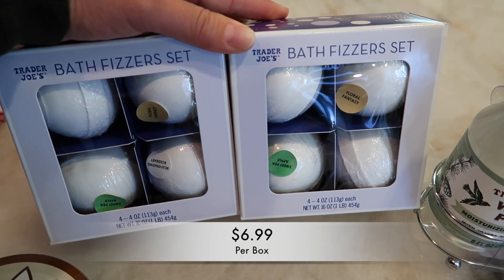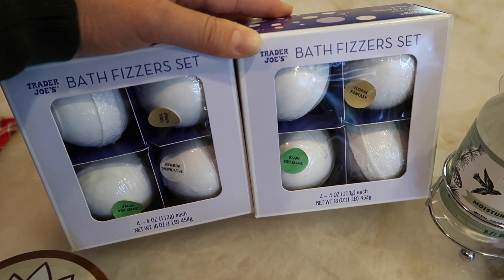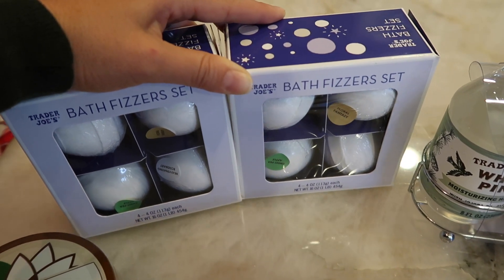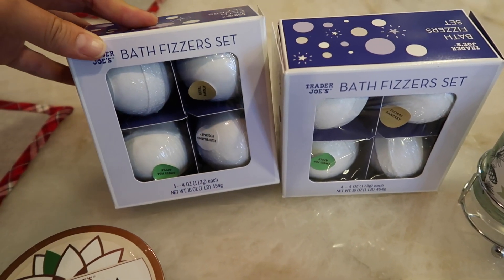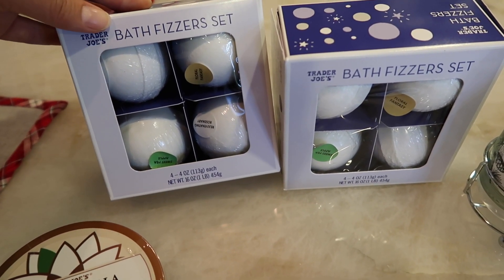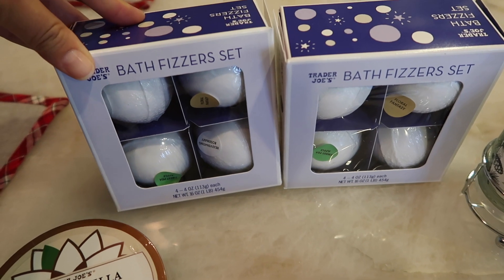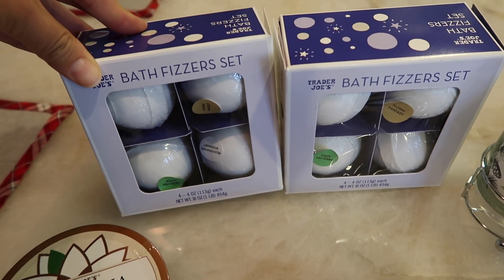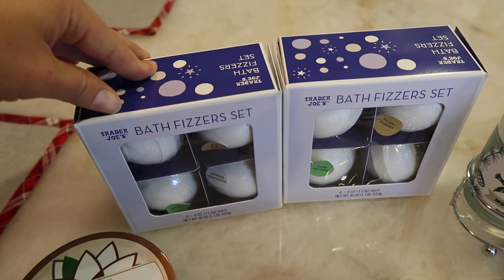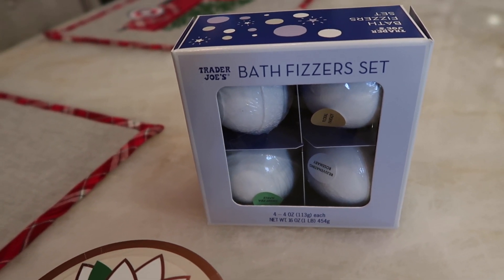Next are the bath fizzer sets — I got two of these because last year I got them and they were so nice. I also love giving these as gifts. Just be warned: if you have a sensitive sense of smell, these are extremely scented — your whole house will smell like them. The scents included are Floral Fantasy, Rejuvenating Rosemary, Sweet Pea Apple, and Rose Petal — I believe the same scents as last year.